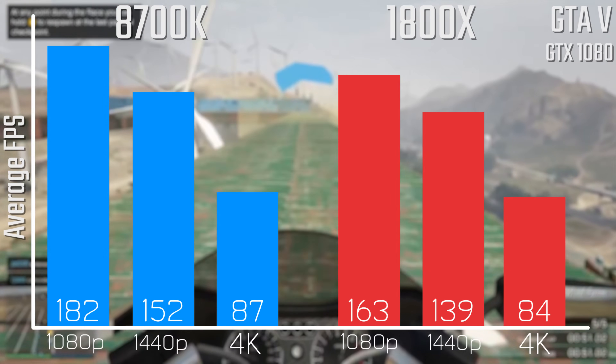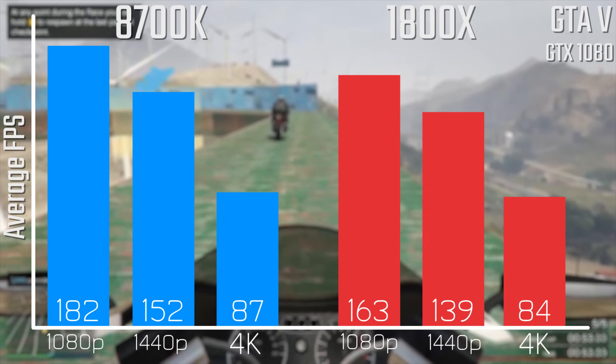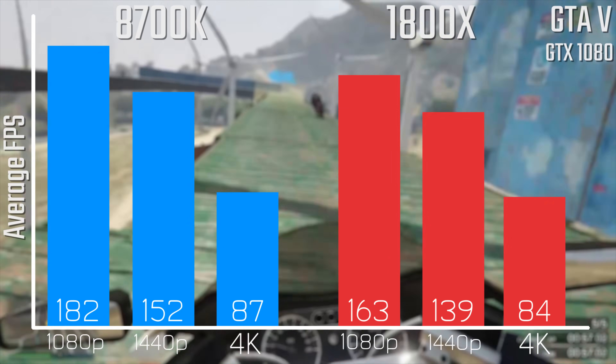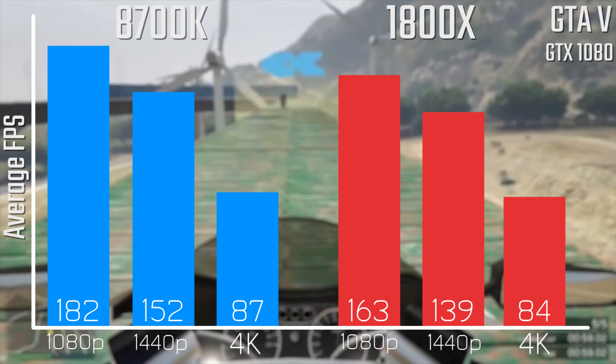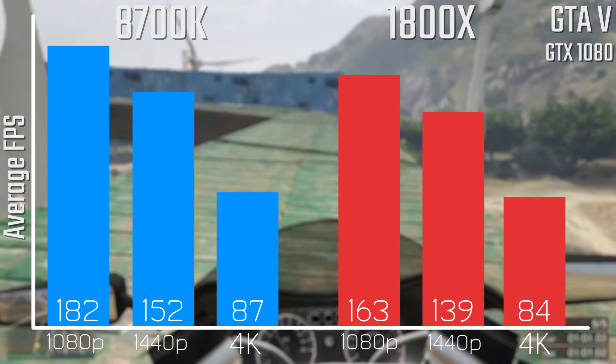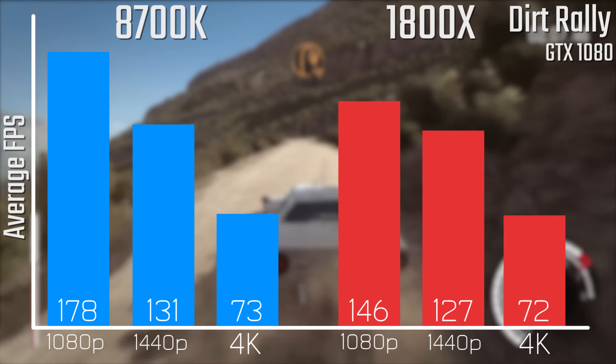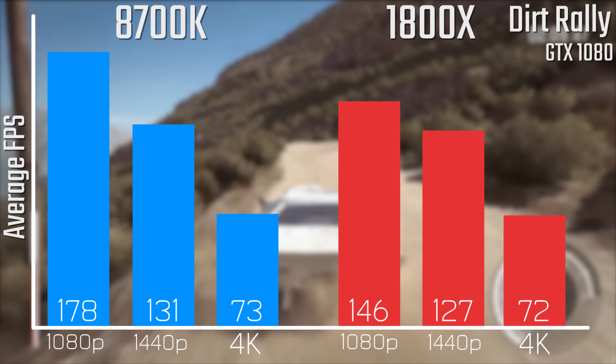When it comes to the more gaming-oriented benchmarks, as I've seen previously, GTA V is definitely more favourable to the Intel chips, so especially at 1080p and even 1440p you're looking at a reasonable difference — and potentially a notable difference depending on what sort of settings you are playing at — with the 8700K versus the 1800X.